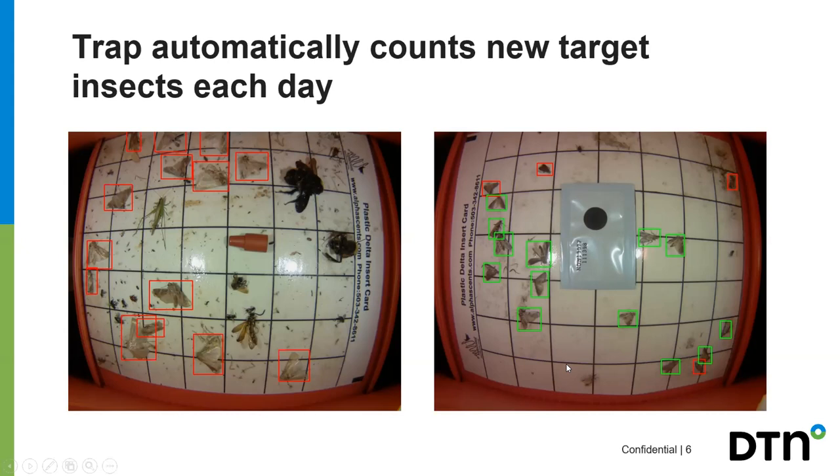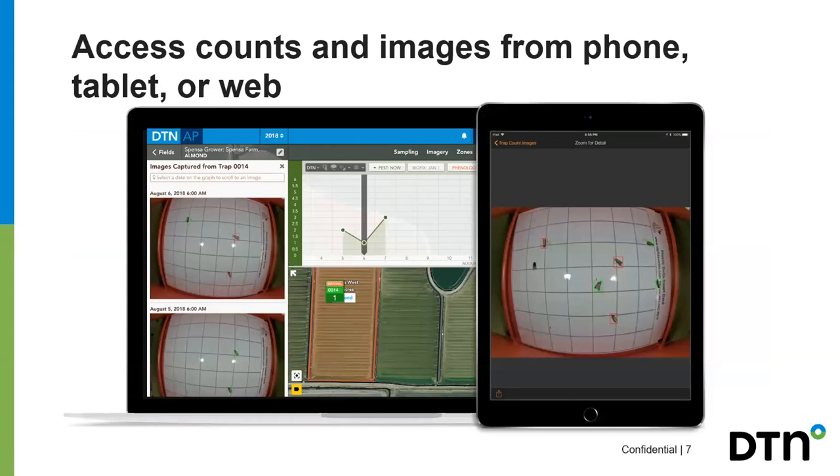That count tells you this issue is becoming an issue now, and that's where you make a decision to take care of the problem before it hurts your field badly. The tool is available on your computer, tablet, or phone, giving you access to day-by-day trap readings — new insects, old insects, the whole trap view — and you can look at a chart to see the trend of where the insect issue is going day by day.